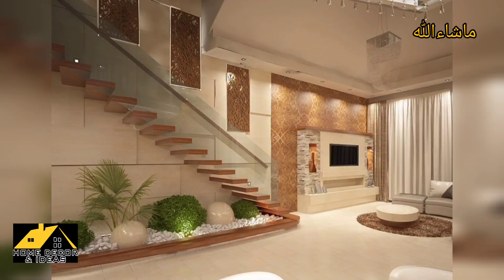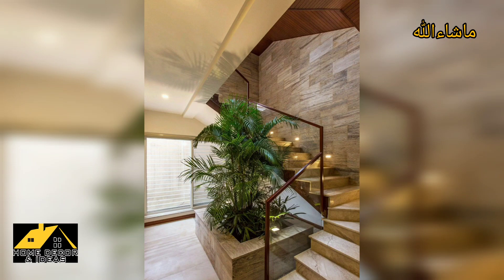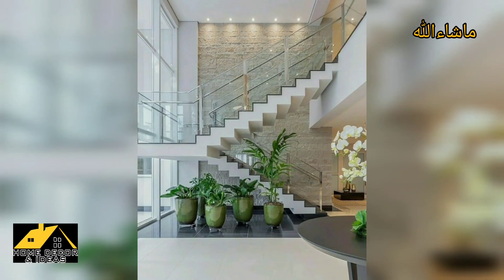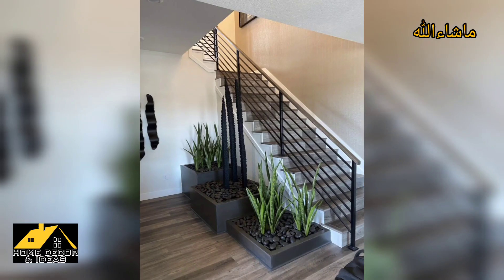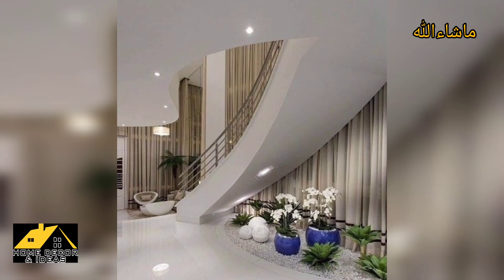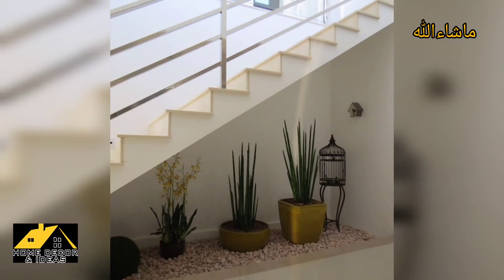Hello everyone, assalamu alaikum. Hopefully my dear friends and family members will be fine and good. May Allah bless you — always be happy in life, always keep smiling. Lovely guys, again welcome to my YouTube channel Home Decor and Ideas. Today's content is made for you on the topic of understair garden ideas.